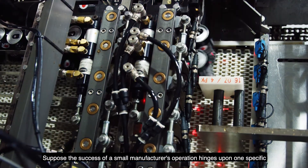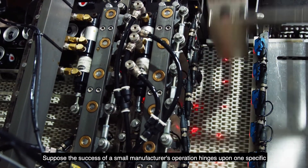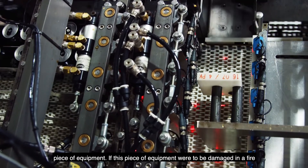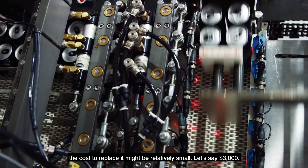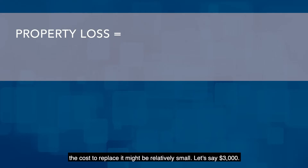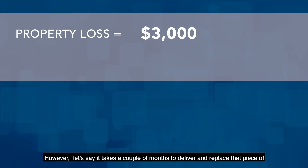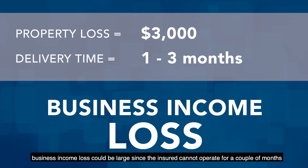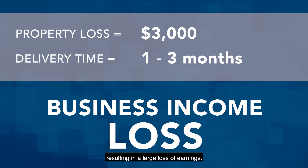Suppose the success of a small manufacturer's operation hinges upon one specific piece of equipment. If this piece of equipment were to be damaged in a fire, the cost to replace it might be relatively small — let's say $3,000. However, if it takes a couple of months to deliver and replace that equipment, the property loss could be $3,000, but the business income loss could be large since the insured cannot operate for a couple of months, resulting in a large loss of earnings.